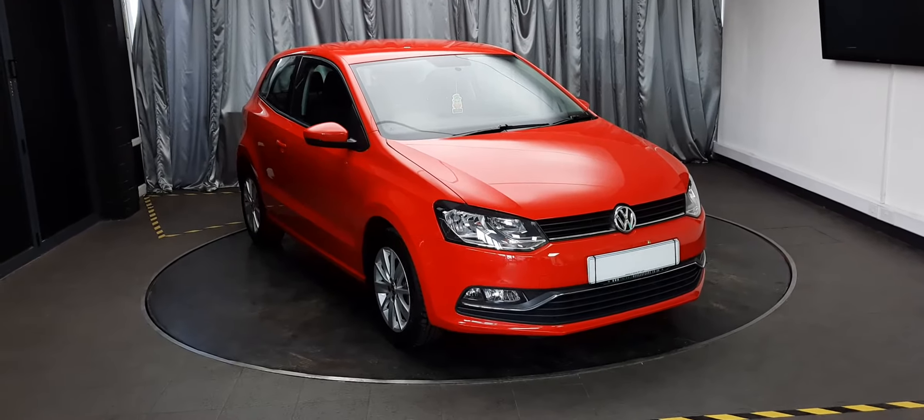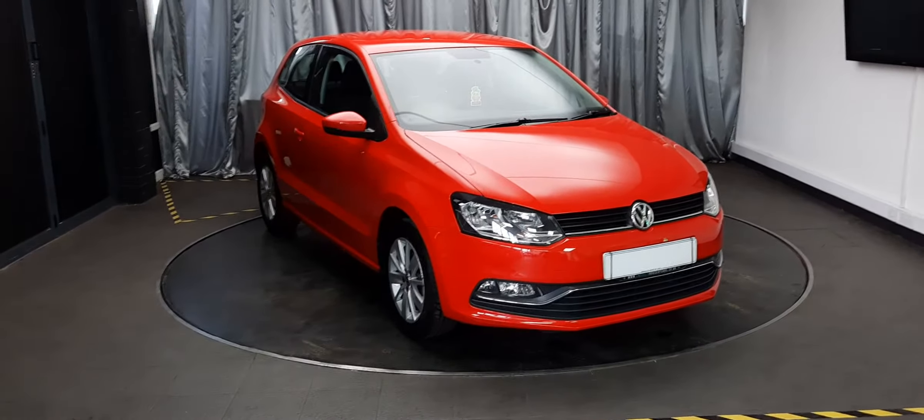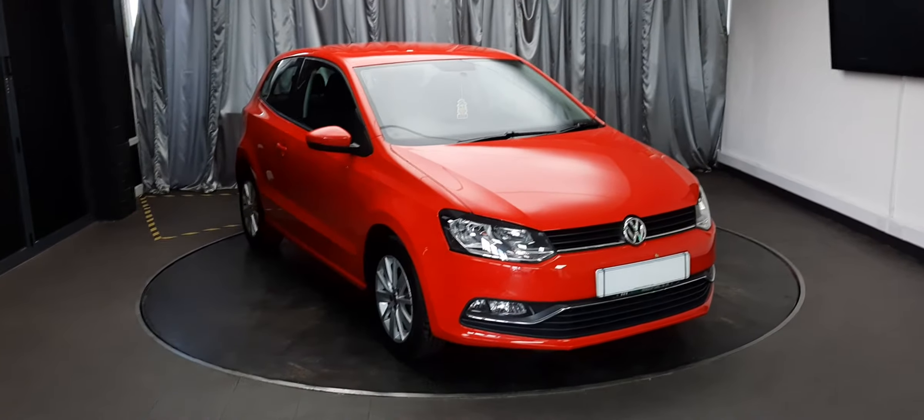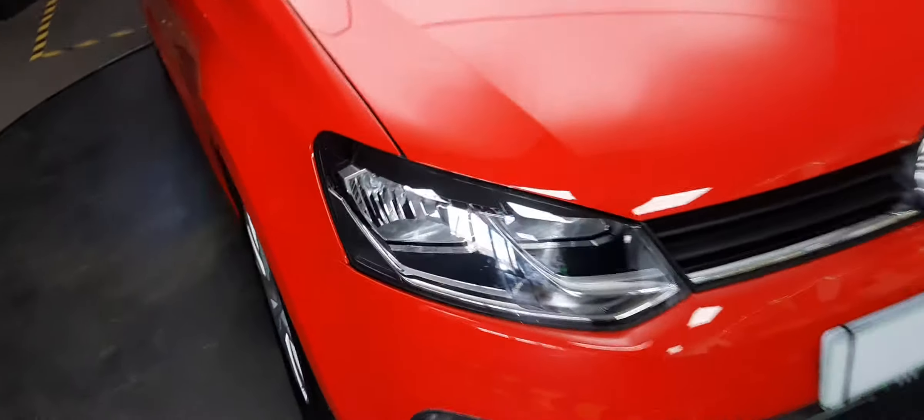Hello there, welcome to Everyone's House of Cars. Today we're going to have a look at this ravishing red Volkswagen Polo. Put your red lippy on, put your black Maca on — let's have a look around this gorgeous car.